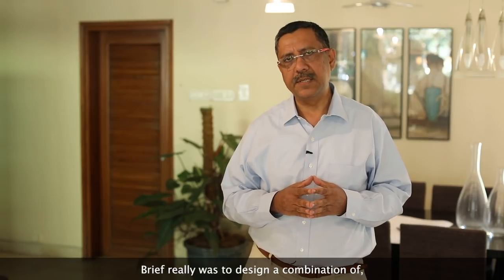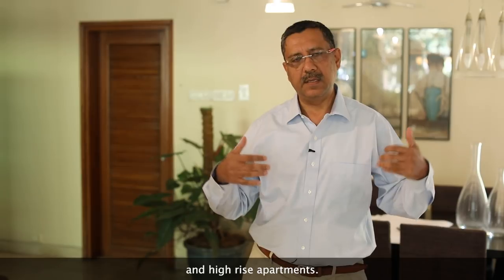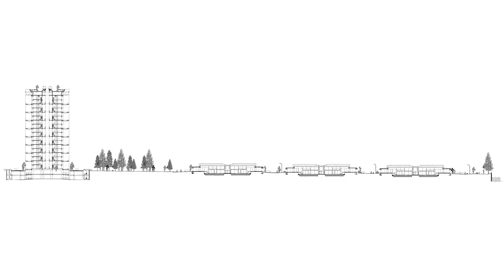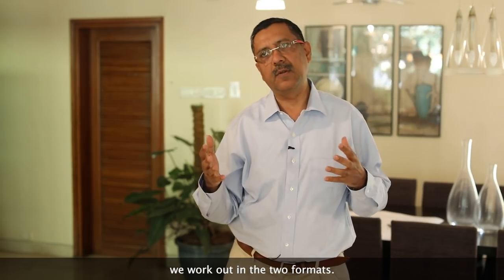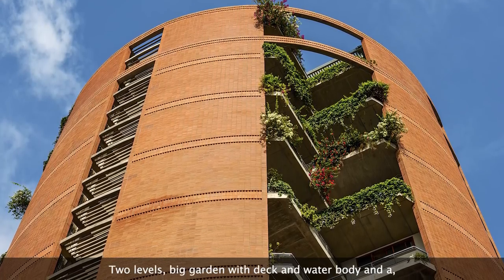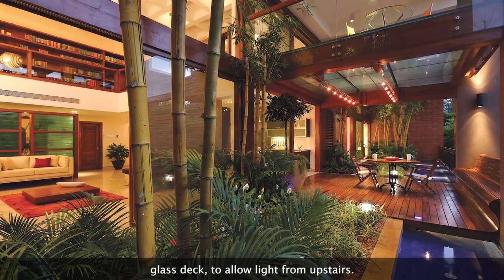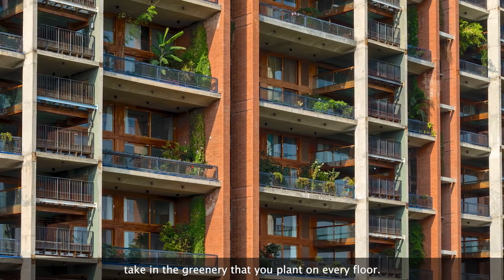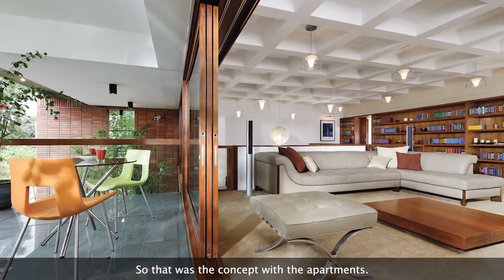The brief was to design a combination of single-family homes on the ground and high-rise apartments. With the larger apartments, we worked out two formats. One was 6,000 square feet — every unit was like a duplex, two levels — with a big garden, deck, water body, and a glass deck to bring light into the upper floor. Every room opened out, so you literally take in the greenery planted on every floor.